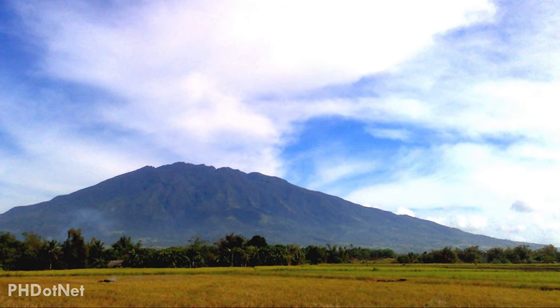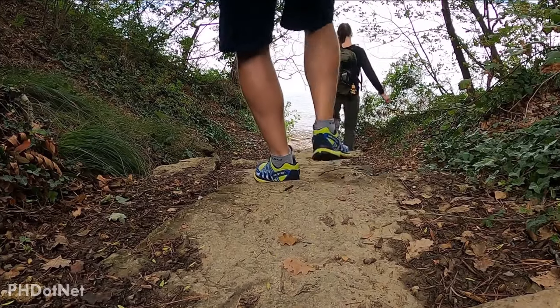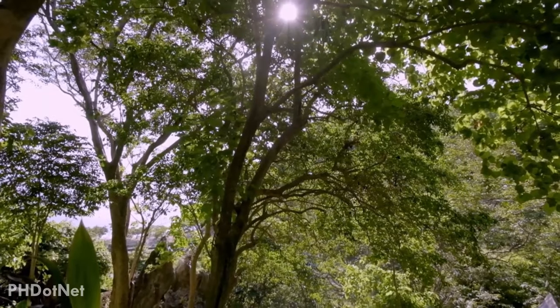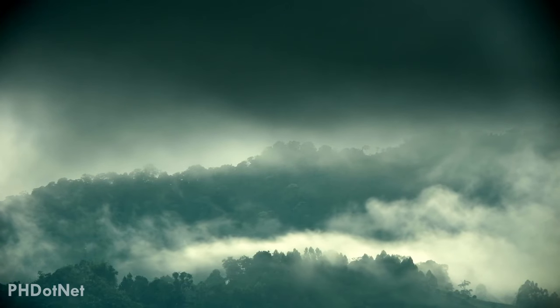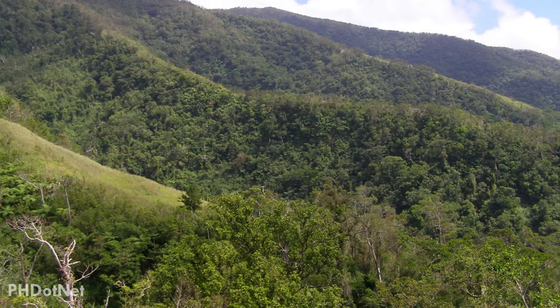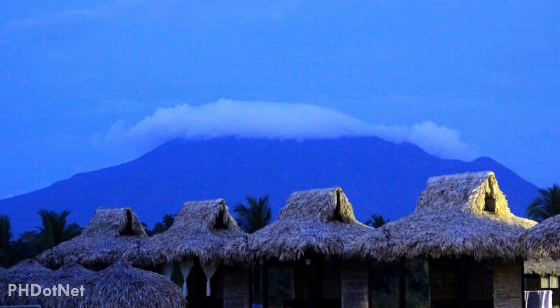Mount Isarog is Bicol's second-highest volcano. Hiking on this beautiful mountain may take about 8 to 10 hours, but once you've arrived at the summit, you'll get amazing views of Camarines Sur. The climb is pretty challenging and you need to be in good physical condition, but the experience will absolutely be unforgettable. Mount Isarog National Park is a must-see place for local and international tourists.